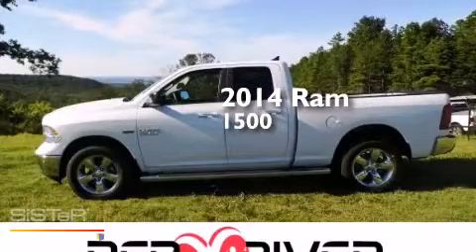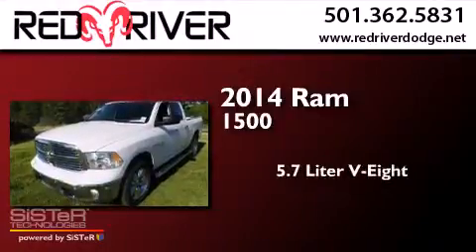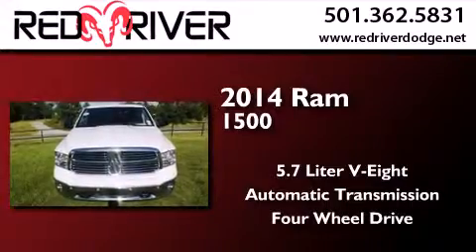This is a brand-new 2014 Ram 1500. It has a 5.7-liter 8-cylinder engine, an automatic transmission, and the added capability of four-wheel drive.